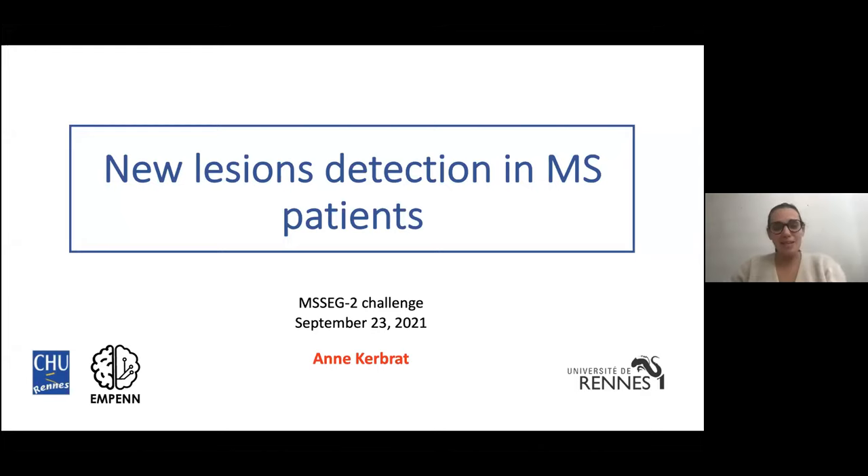Hi everybody. I'm Anne Kerr Brat. I'm working with Olivier Komovic and all the team in the MPEN Research Lab in Rennes. I also work as a neurologist in the Rennes University Hospital and I take care of MS patients every day. In this presentation, I will present the neurologist and radiologist point of view and try to convince you that it's really important to have tools to help us detect new lesions for MS patients in everyday clinical practice.